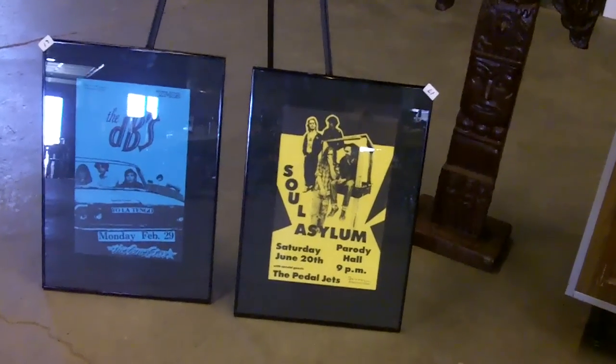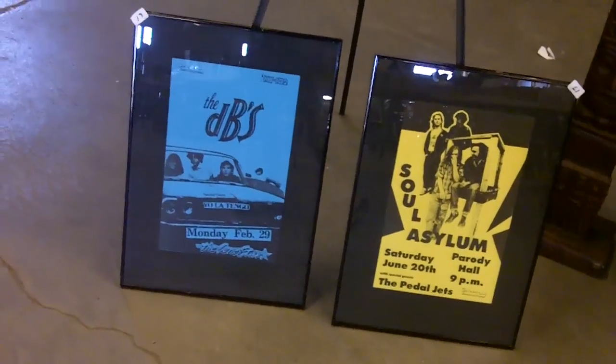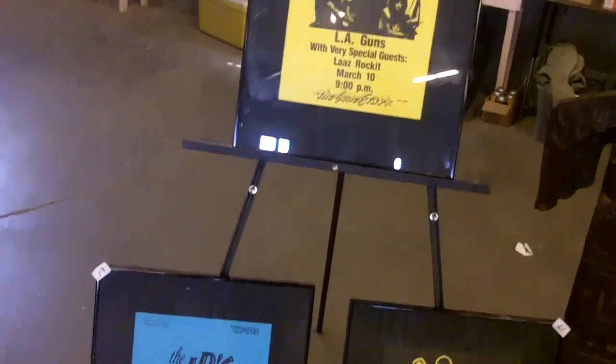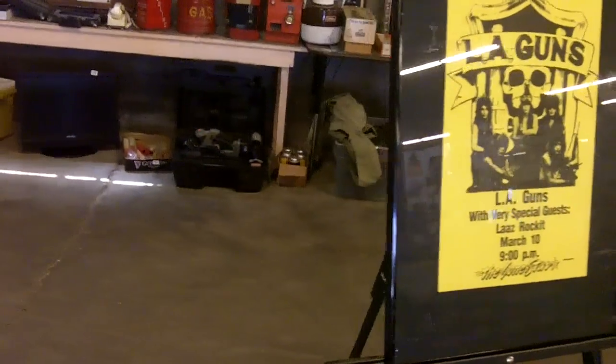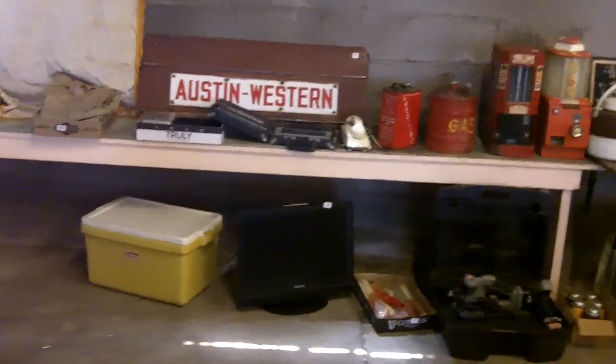These are killer — Soul Asylum from when they played at Parody Hall. DB's with Yo La Tengo from the Lone Star. LA Guns from the Lone Star. KY-102. That's pretty cool, there's not a lot of that stuff around.